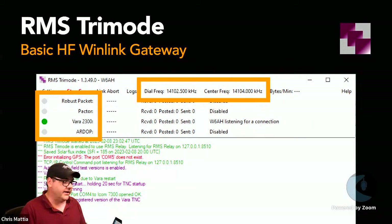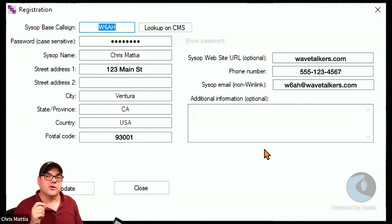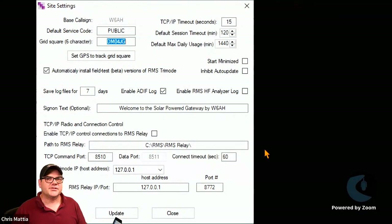That's RMS Tri-Mode. To configure it, go to the Window menu, click Settings. First go to Registration — this works just the same as inside Winlink Express and RMS Packet. Enter your base call sign — your call sign must have been already approved to be a sysop before any of this will work. Send the message to Steve Waterman K4CJX that we talked about earlier. Once approved, enter the rest of your local information and hit Update.